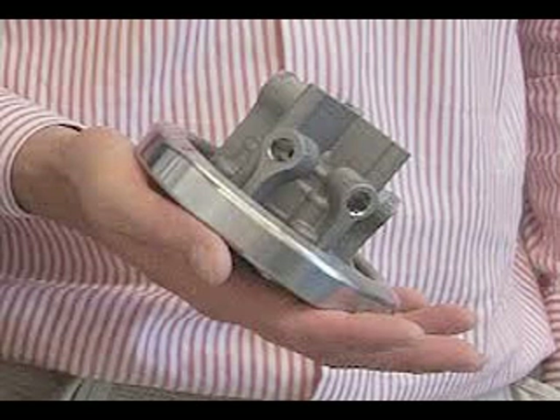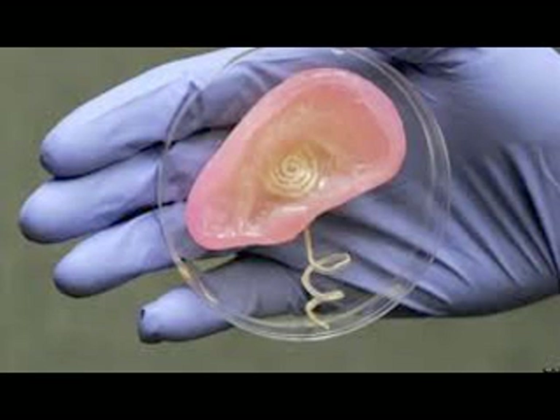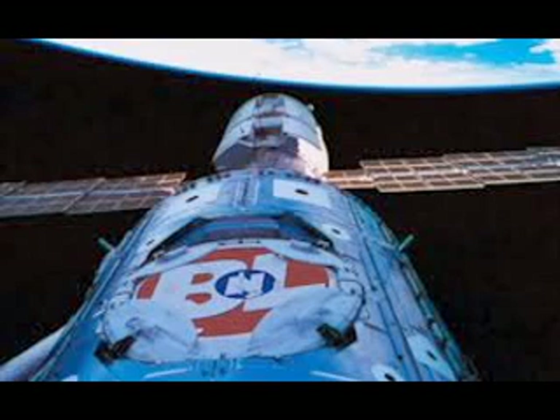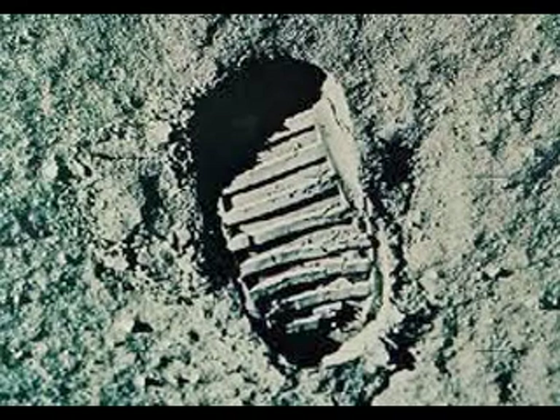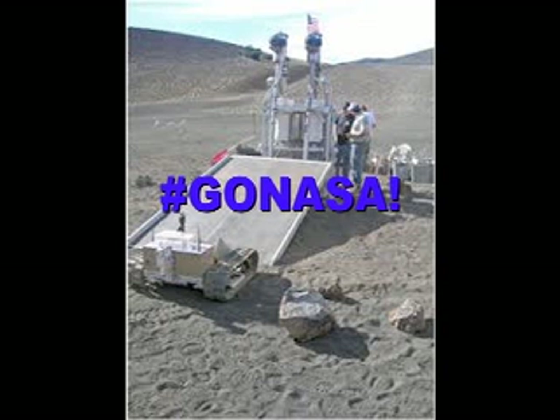3D printers can print with metals, plastics, ceramics, biocells, and even food. In the next few years, consumers and small businesses could be catching up to big corporations in production. NASA is even looking to use moon dust to create tools, and they're even planning on sending over a robot called Roxygen to convert the dust into air and water. Genius!